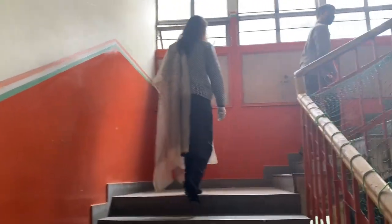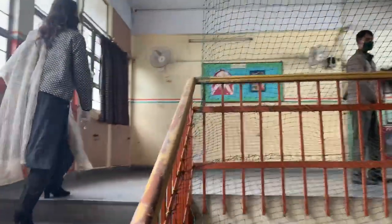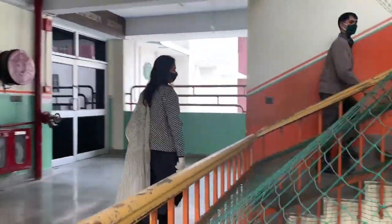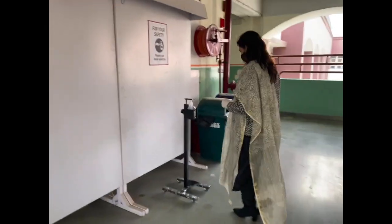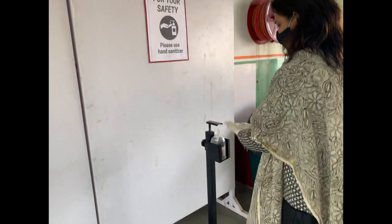Each child will be escorted by a staff member to the labs ensuring all safety guidelines are adhered to. Before entering the laboratory, children would sanitize once again. Each child would be assigned a designated place to sit in the laboratory ensuring six feet distance is maintained between them. The laboratory will remain open for ventilation to flow through.